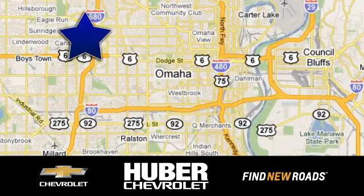Huber Chevrolet Cadillac. We're located on West Dodge Road in Omaha, Nebraska, on the northeast corner of 114th and East Dodge under the Expressway.